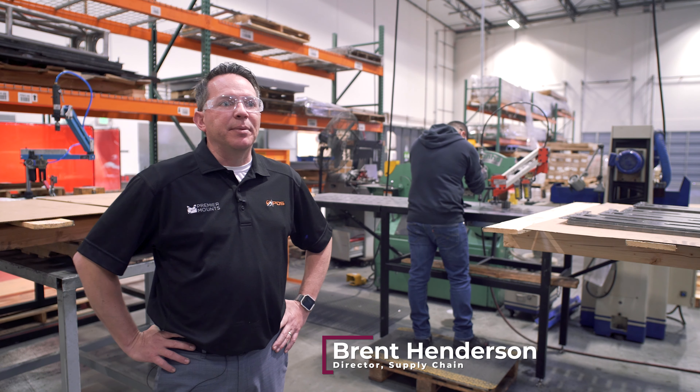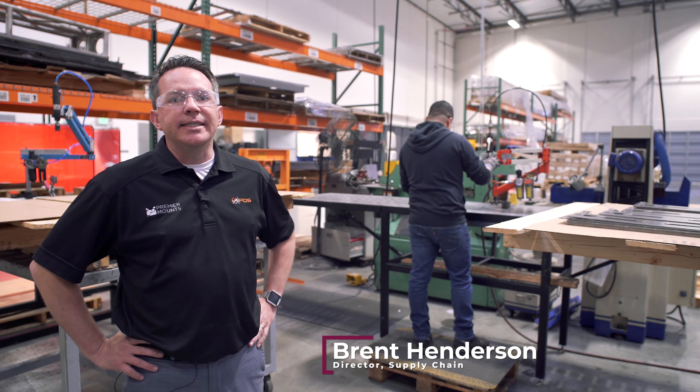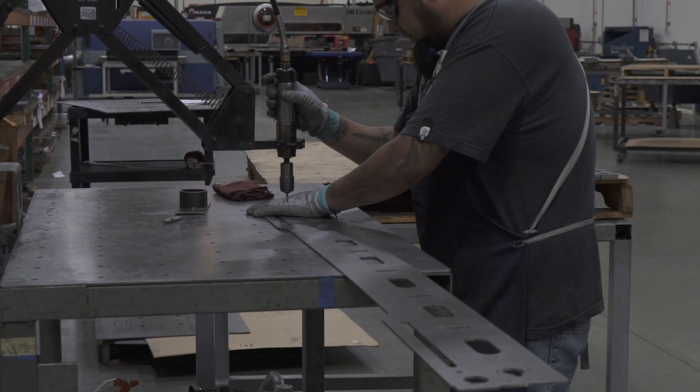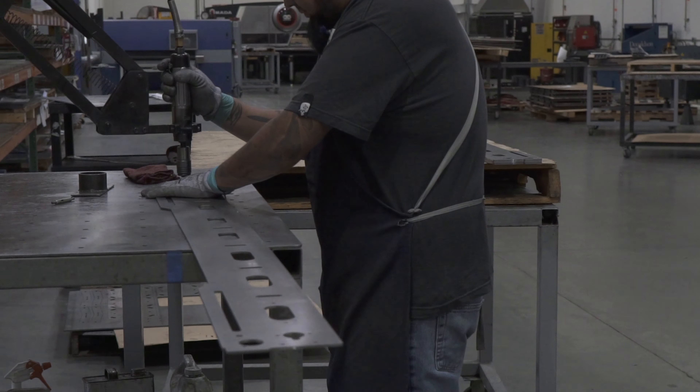This is our tapping cell. We have three different articulating tapping machines. We've identified that these machines create a tremendous amount of value for us. They speed up the tapping process immensely.